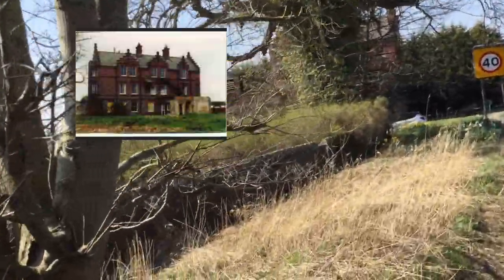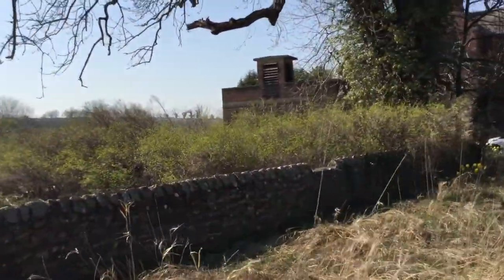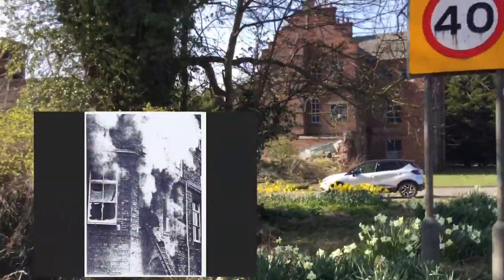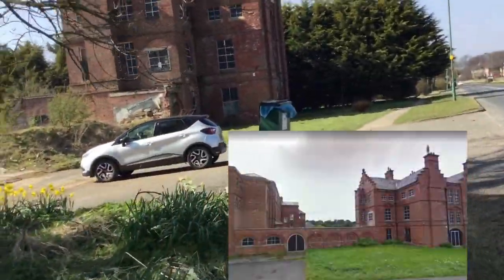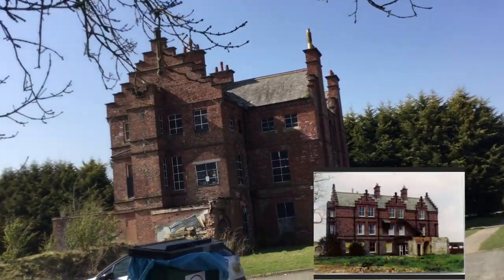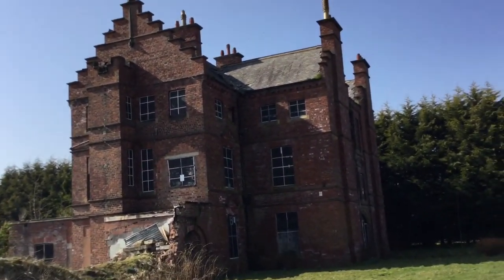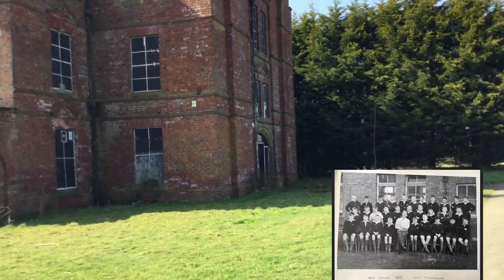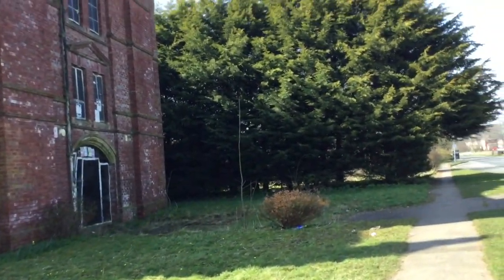Where this rubble is and where these plants are — this is where the dormitory building was, which caught fire in the 70s and the 80s, and also more recently in 2015. This is where the corridor was. And this is the reception building — the biggest building left of St Peter's. When the students came in ready for school, they would come in through that door there, enter, and go do some work.